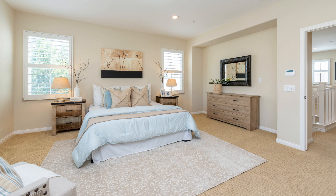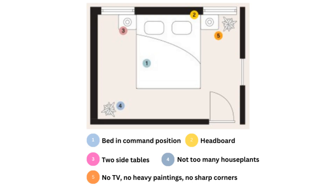In Feng Shui, the bedroom is considered to be one of the most important rooms in the house because it is where we spend a significant amount of time resting and rejuvenating. Here are some basic tips on how to lay out your bedroom in accordance with Feng Shui principles.